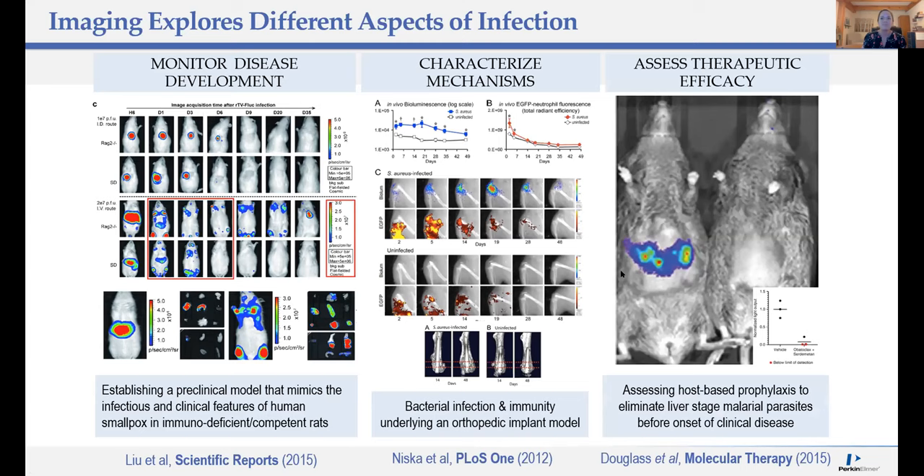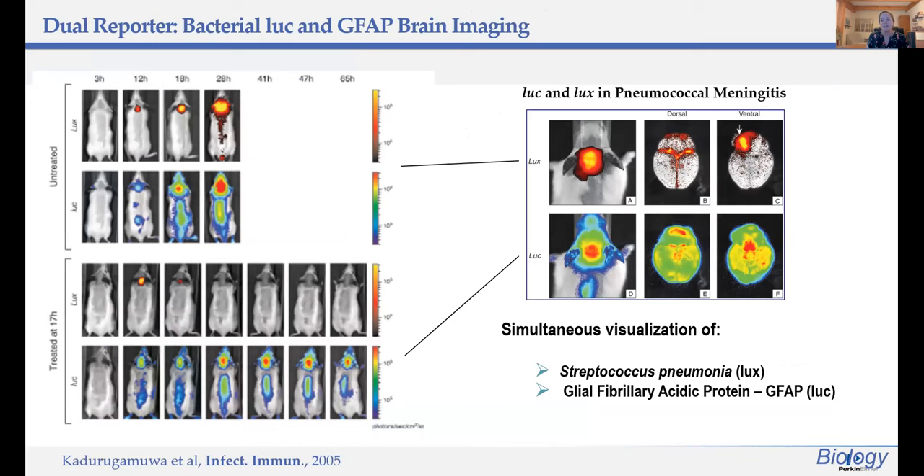This last infectious study was looking to assess therapeutic efficacy — specifically testing a combination of a p53 agonist with a BCL2 inhibitor in a malaria model as a prophylaxis therapy. Now, one of the great things about IVIS is that you can actually image multiple things at the same time.